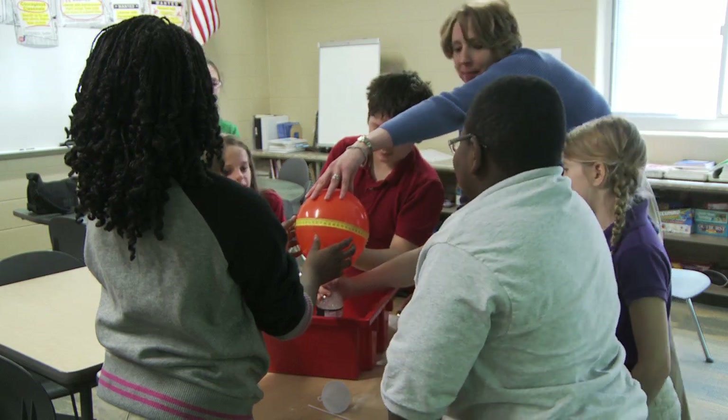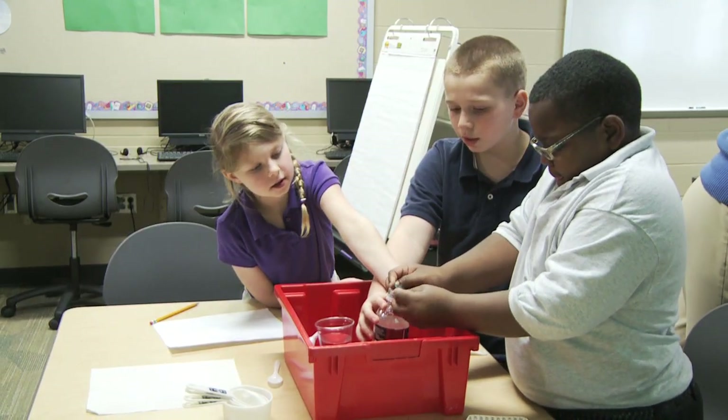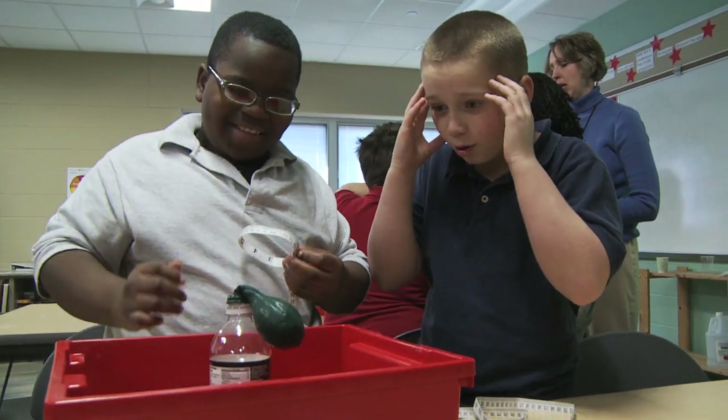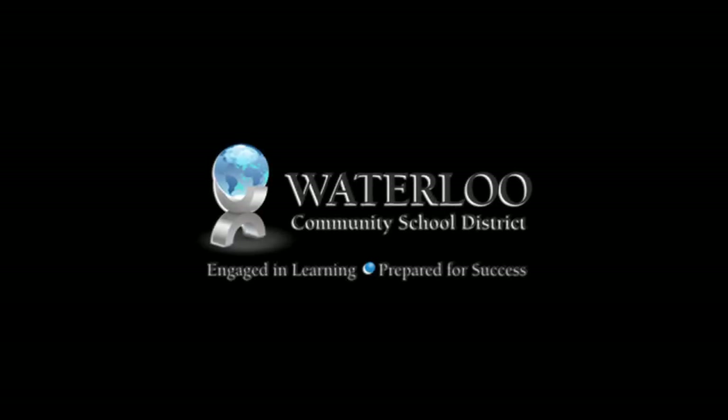Through Club Invention, students develop an understanding of the world around them while the activities challenge and expand their creativity. It is one of the limitless opportunities for students in the Waterloo Schools. The communication, critical thinking, and technology skills learned in these projects help prepare our students for college, career, and citizenship.